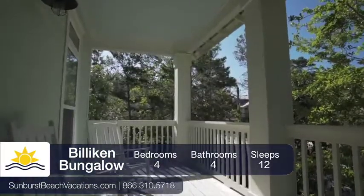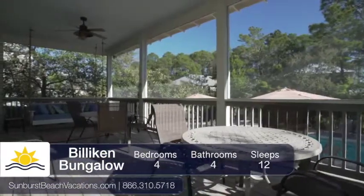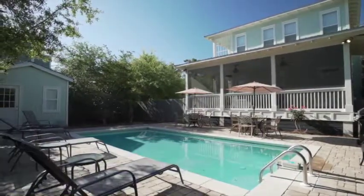Outside there are multiple covered porches on the property where everyone can relax. Then cool off by taking a dip in your private pool and lounge the day away.